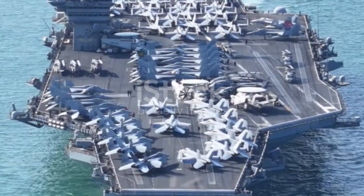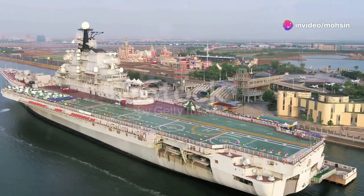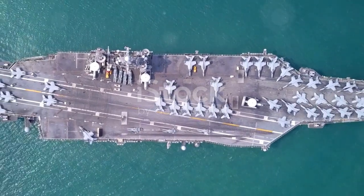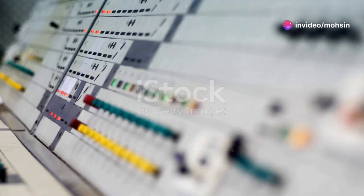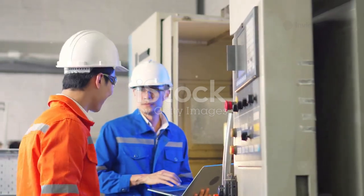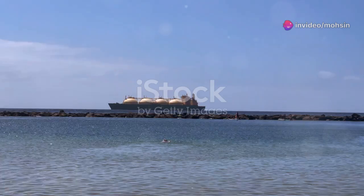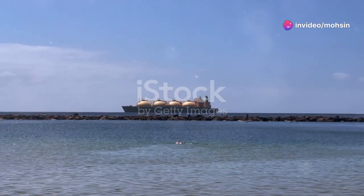Below that armored skin lies the real guts of its survivability: compartmentalization. Imagine the ship's hull as a giant honeycomb — it's divided into thousands of watertight compartments. If one or even several compartments are breached and flood, the surrounding compartments contain the damage, keeping the ship afloat and hopefully still fighting. Redundancy is another key ingredient. Critical systems like steering, power generation, and combat operations are not just in one place — they are duplicated and spread out. Every aspect of the carrier's physical structure is a calculated defense.